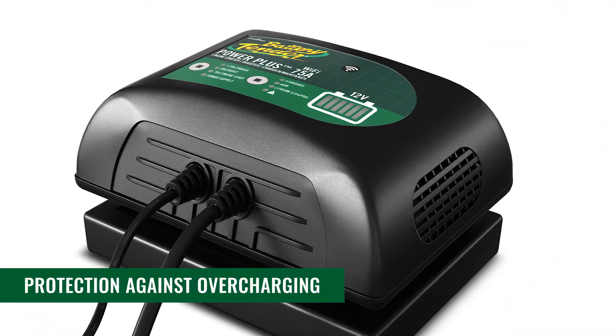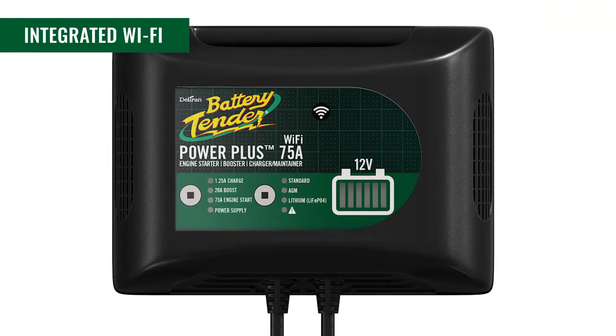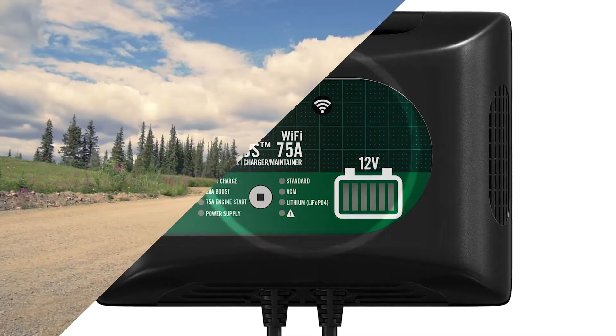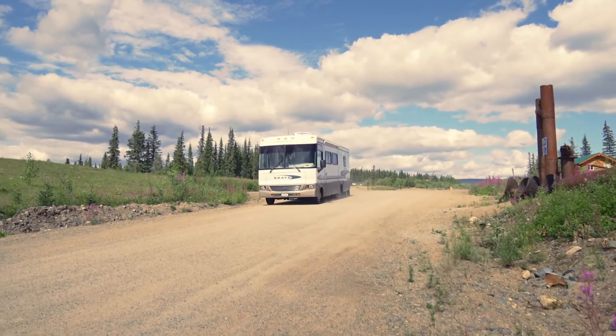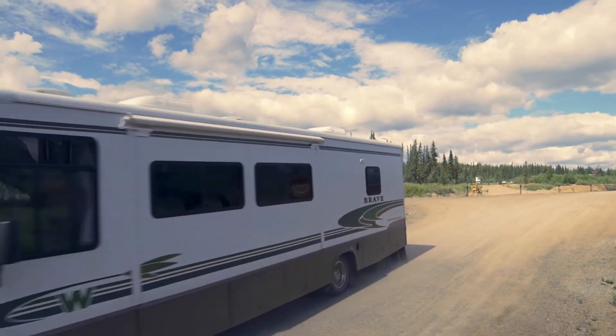A safety timer protects against overcharging. Be prepared for every situation with a reliable and durable Battery Tender Power Plus 75 Amp battery charger and maintainer with Wi-Fi — a Battery Tender charger you can trust, backed by an industry-leading 5-year warranty.